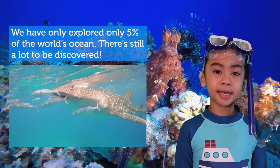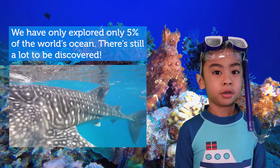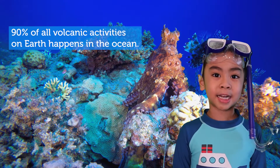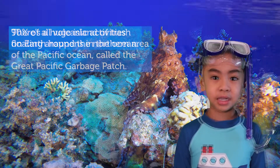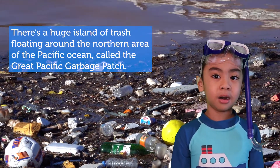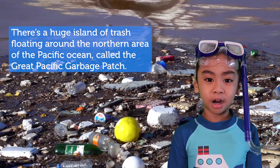We have only explored about 5% of the world's ocean — there is still a lot to be discovered. 90% of all volcanic activity on Earth happens in the ocean. There is also a huge island of trash floating around the northern area of the Pacific Ocean called the Great Pacific Garbage Patch.